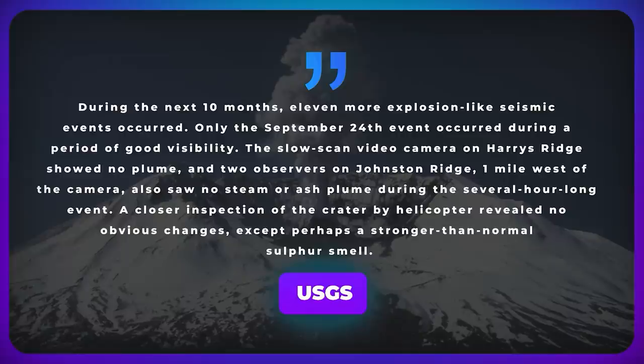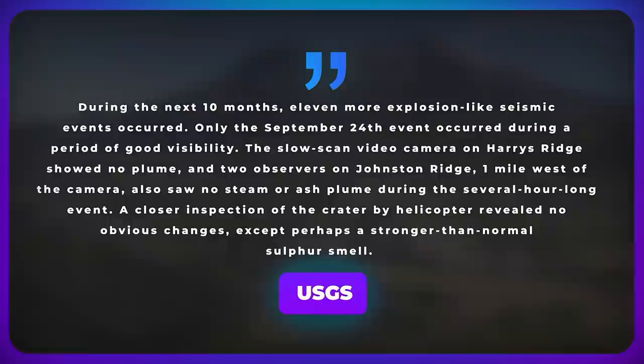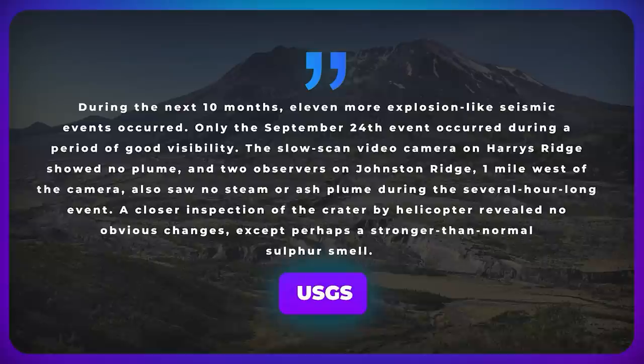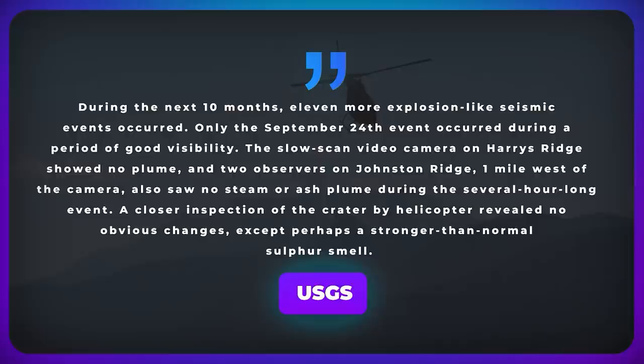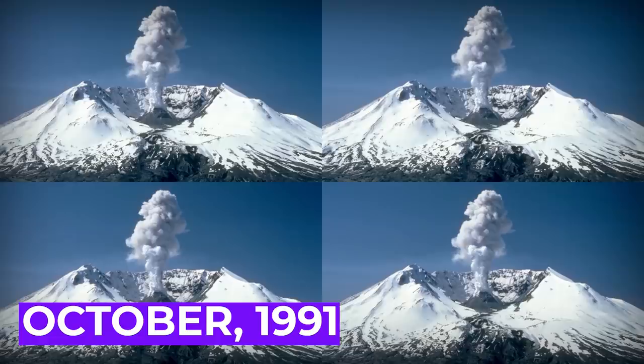During the next 10 months, 11 more explosion-like seismic events occurred. Only the September 24th event occurred during a period of good visibility — the slow-scan video camera on Harry's Ridge showed no plume, and two observers on Johnston Ridge also saw no steam or ash plume during the several-hours-long event. A closer inspection of the crater by helicopter revealed no obvious changes except perhaps a stronger-than-normal sulfur smell. Ash plumes did cancel flights that year, and as of October 1991, there were four more explosion-like seismic events. In other words, St. Helens has been far from quiet.